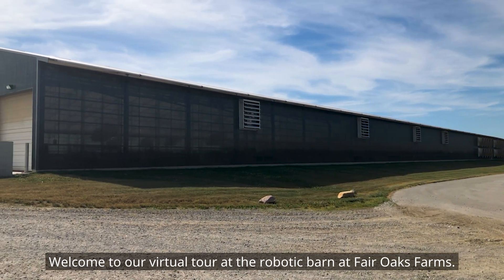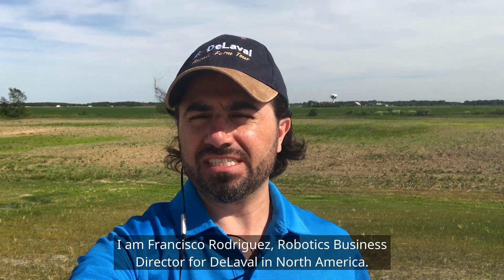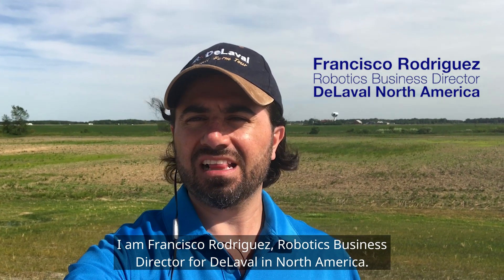Welcome to our virtual tour at the Robotic Barn at Fair Oaks Farms. I am Francisco Rodriguez, Robotics Business Director for De La Valle in North America.